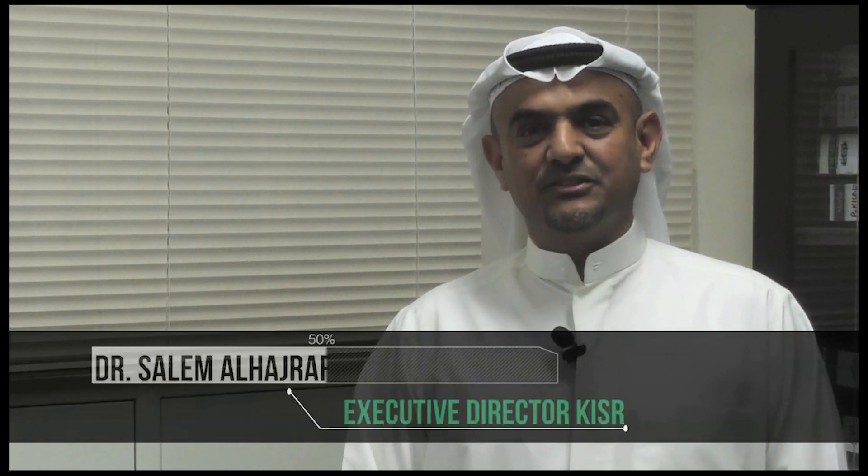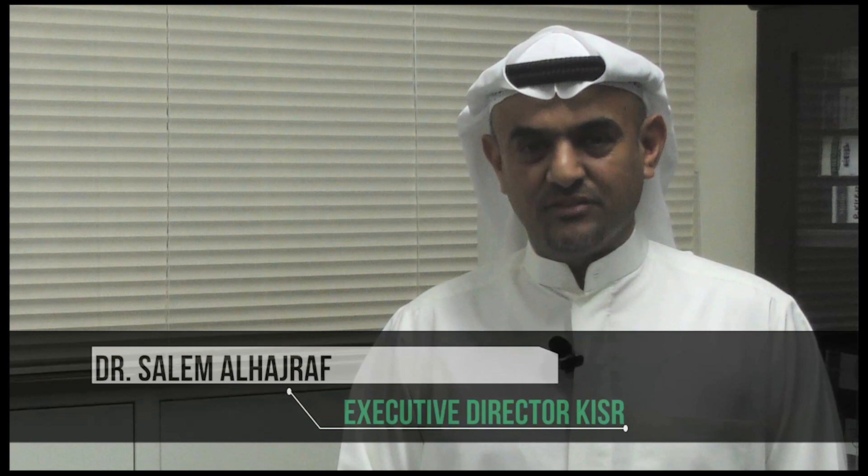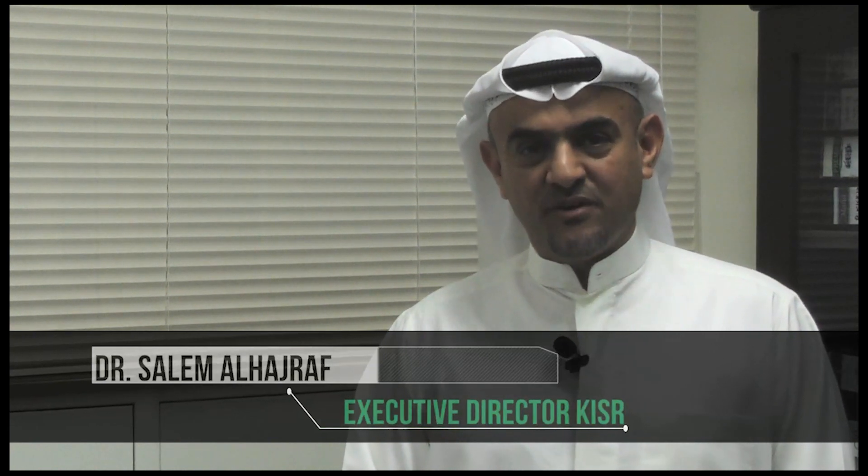This is Salam Al-Hajraf, executive director of the Energy and Building Research Center at the Kuwait Institute for Scientific Research. I'm also the founder and managing director of the Shagaya Initiative.